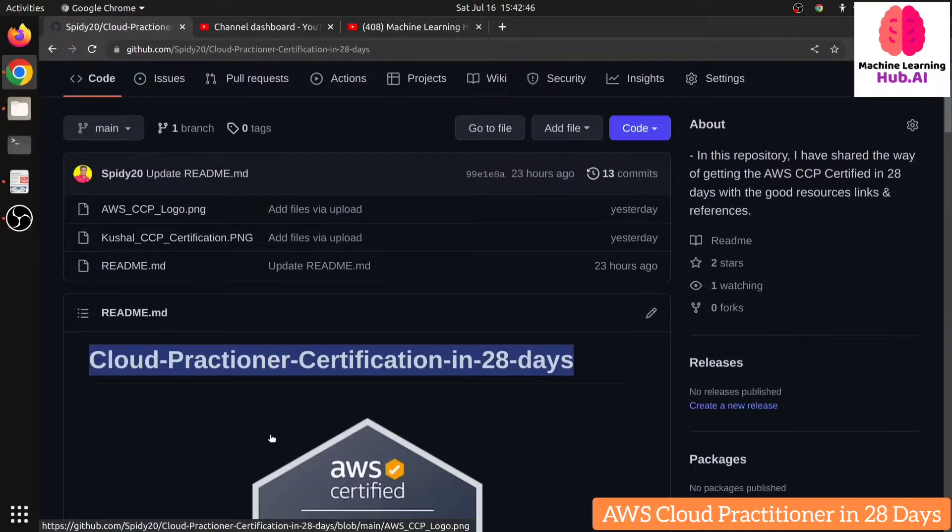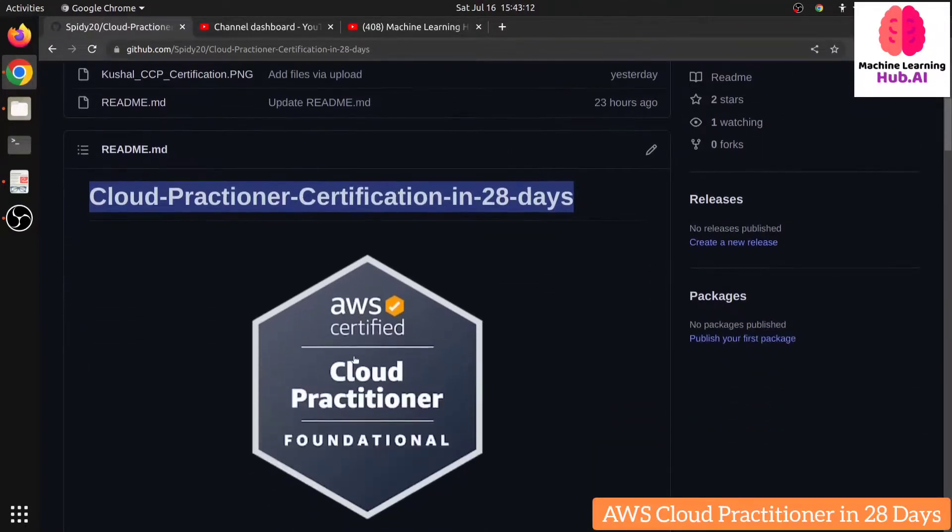First of all, you need to understand what is AWS Cloud Practitioner. If you want to enter the world of cloud and get a job in any cloud domain — AWS, Azure, or Google Cloud Platform — this is the entry-level certification to start your journey with AWS. This certification doesn't require any technical hands-on experience. Even if you are a sales or marketing person, some jobs require basic technical knowledge of services, so this certification is very relevant for you.